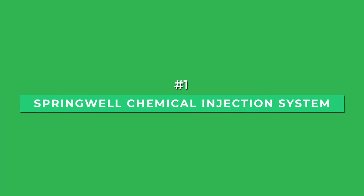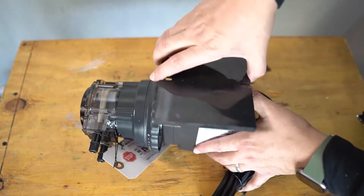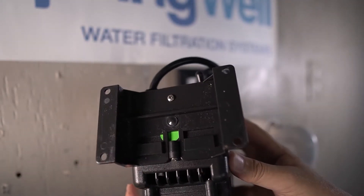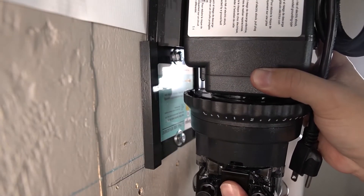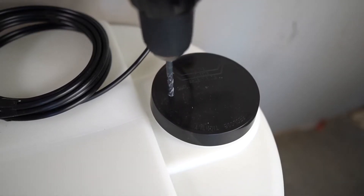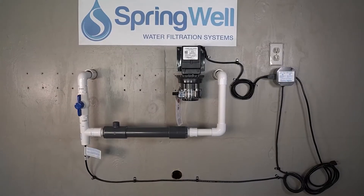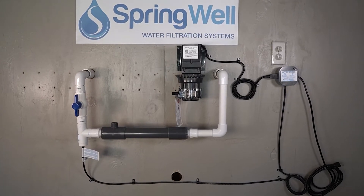Starting with the best overall is the Springwell Chemical Injection System. Known as the best chemical injection system for well water in the market today, the Springwell Chemical Injection System has been tested to be efficient and reliable in terms of performance and longevity. With a tank size of 35 gallons and a flow rate of 30 GPM, this system can supply water to up to 7 bathrooms, making it an ideal option for households of all sizes.